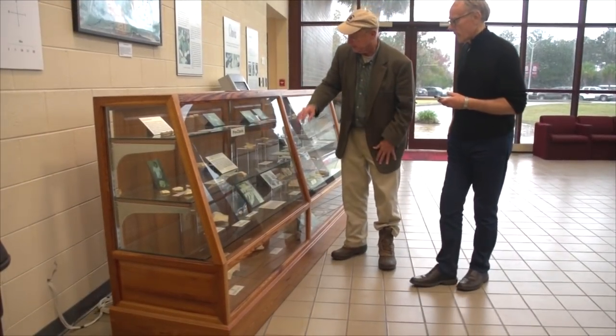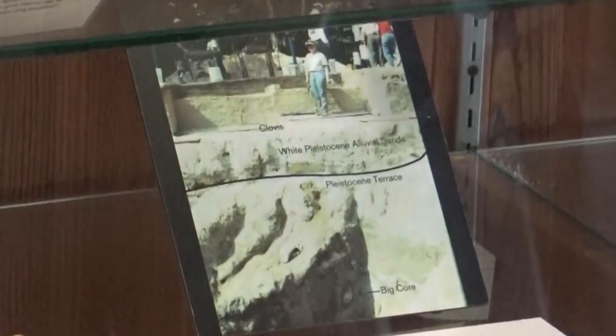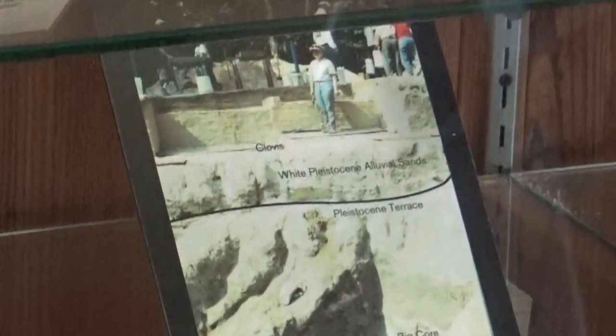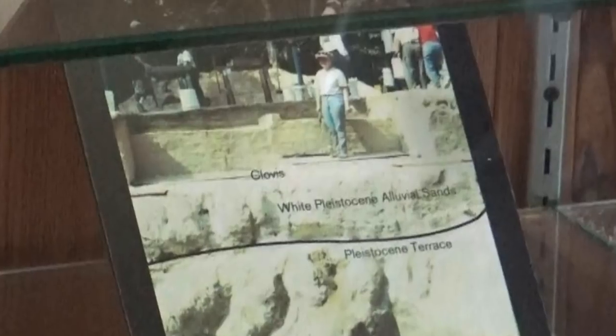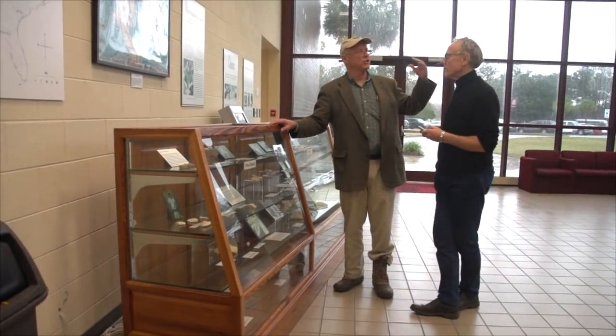This would be the pre-Clovis. And if you look at this photo here, you see where the woman is standing. She's standing on a 13,000-year-old level, and that's where Alan got the nanodiamonds and all of that. Everything from where it says Clovis up — you'll see this very easily when I take you out there — so everything there virtually had washed down the hill.